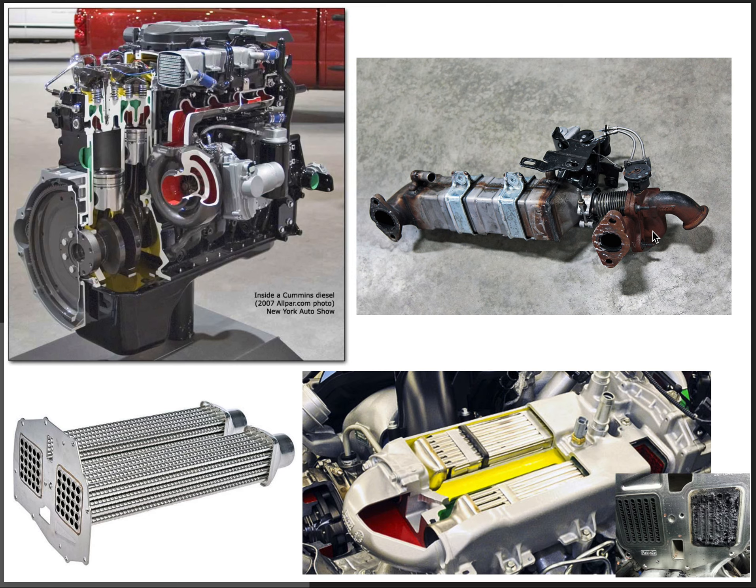On the post-SCR trucks — so 2013 to current — the engines use a lot less EGR and there is no required cleaning at 67,500 miles. There's no required cleaning, which means you don't have to take this off.